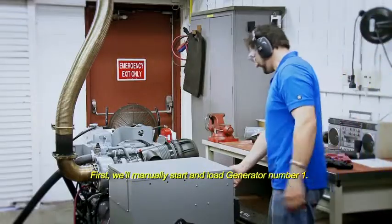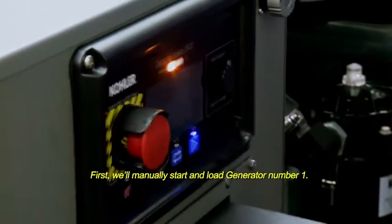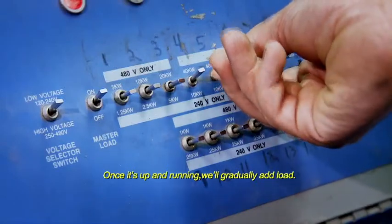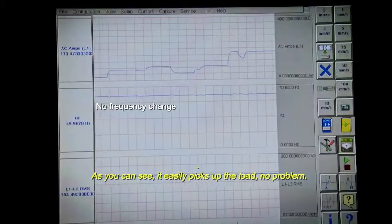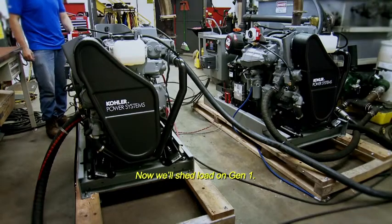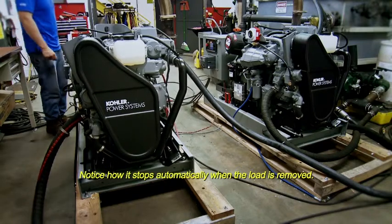So let's take a look at how it works. First, we'll manually start and load Generator 1. Once it's up and running, we'll gradually add load. As you can see, it easily picks up the load — no problem. Now we'll shed load on Gen 1. Notice how it stops automatically when the load is removed.